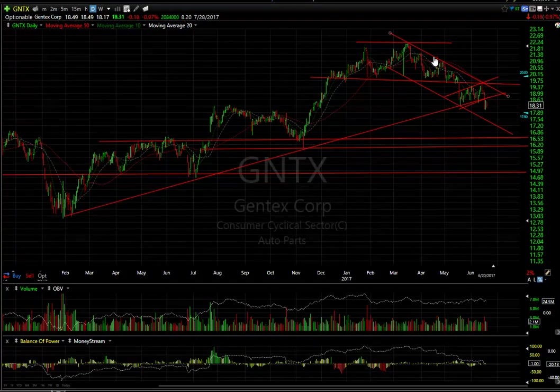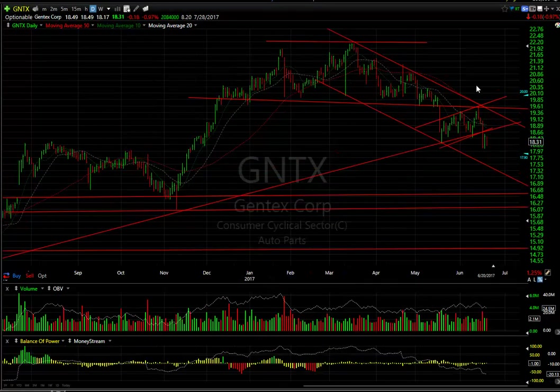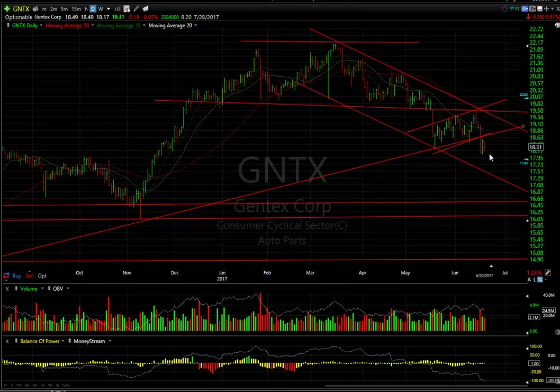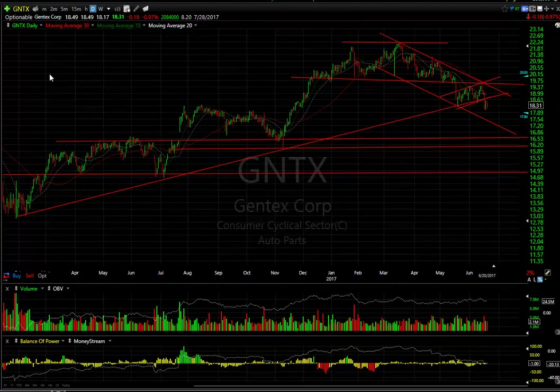Gentex rolled over from a head-and-shoulders-type pattern in front of the bear wedge. That rolled over and broke down two days ago and now it's stalled in this area — kind of like maybe bear wedging. I'm looking for 17 and 16 going forward.